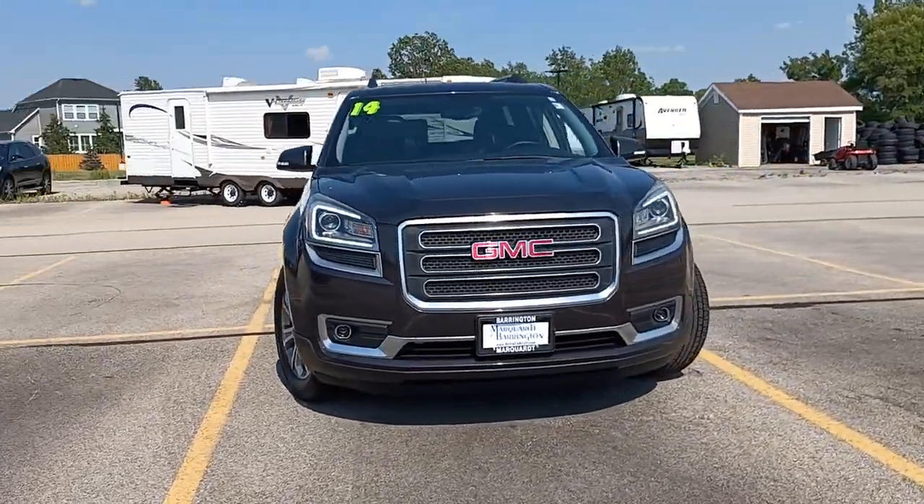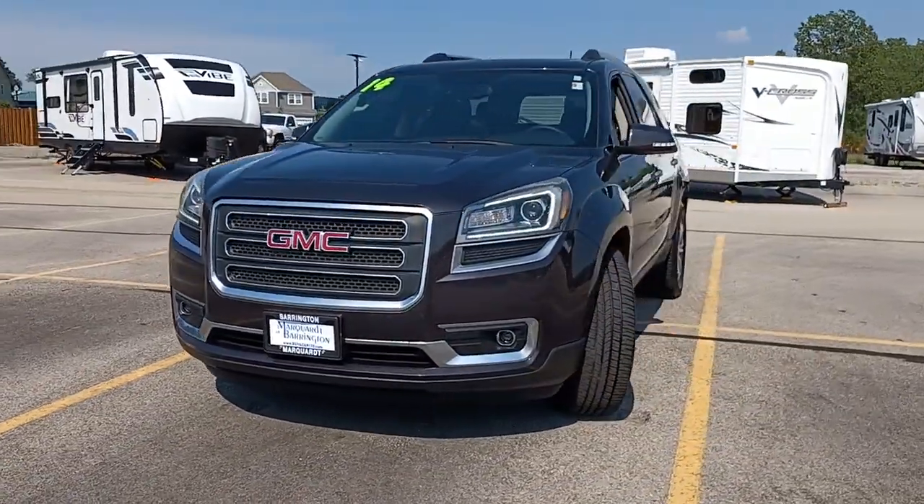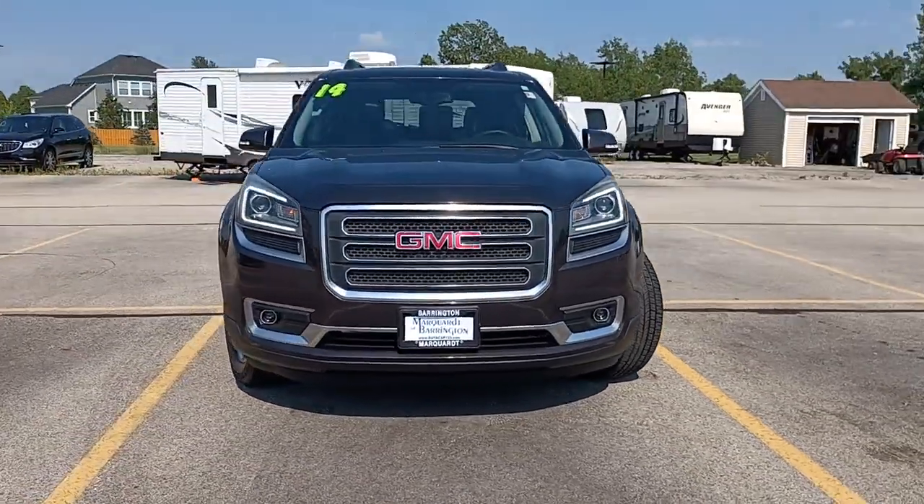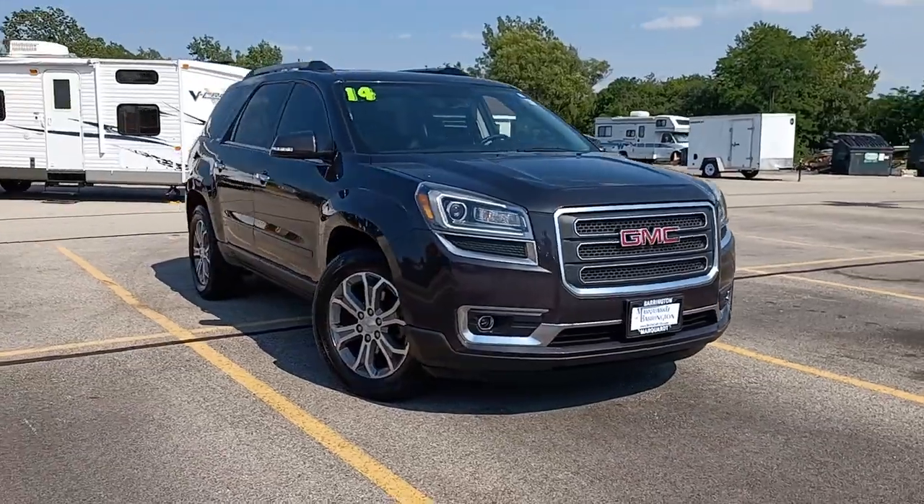Get into the 2014 GMC Acadia. This vehicle is an outstanding buy with fewer than 80,000 miles on the odometer. Answer the call to drive boldly into the future.